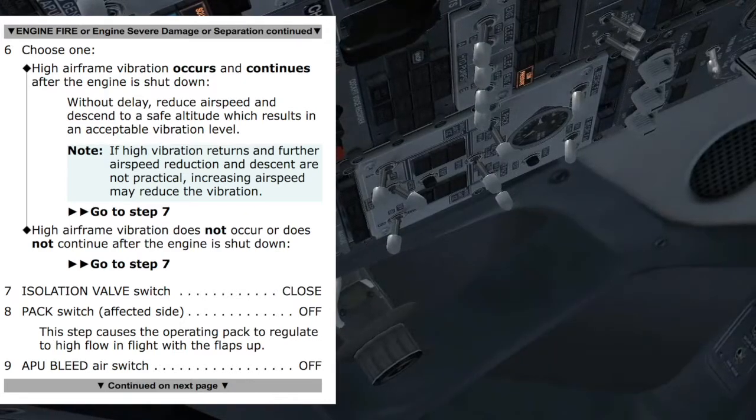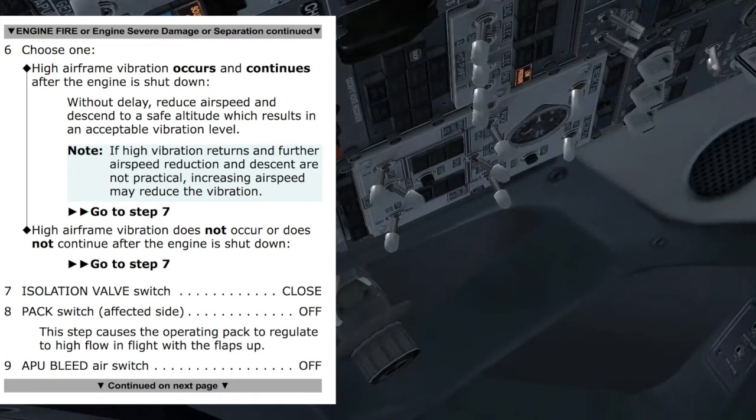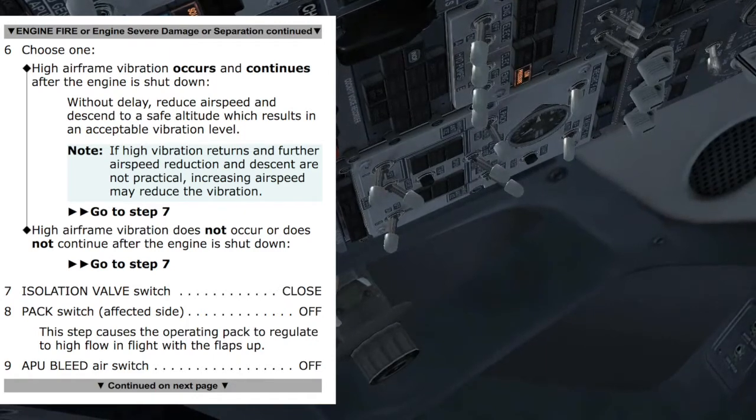Isolation valve — closed. Pack switch, affected side: engine number 2 inoperative, right pack — off. This caused the operating pack to regulate to high flow in flight with flaps up. APU bleed — off.